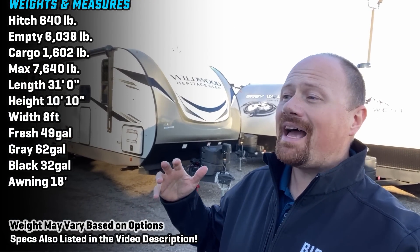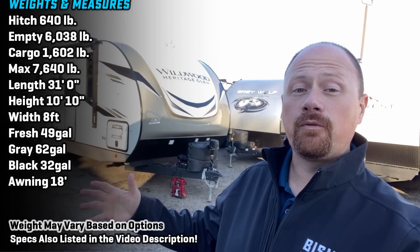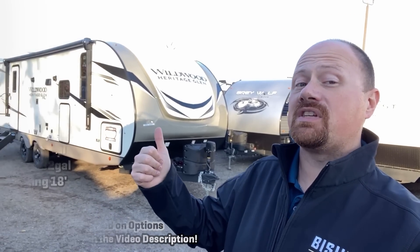Josh the RV Nerd here with Bishes RV. I'm in Coldwater, Michigan today with some updates on the 25RBHL. We have these models all over the place, whether it's in the Wildwood moniker or the Salem moniker — two RVs that are the exact same thing. Heritage Glen and Hemisphere are identical.